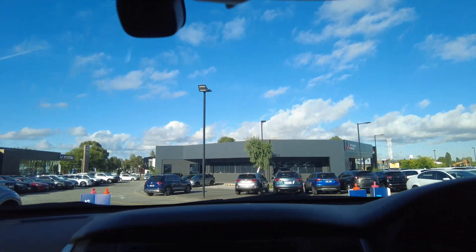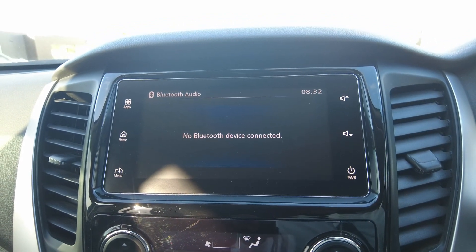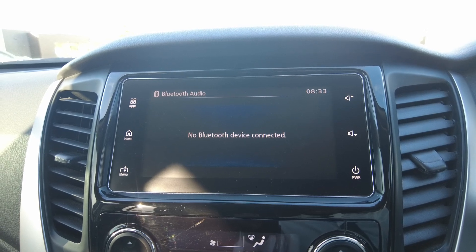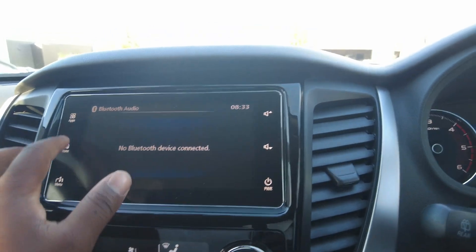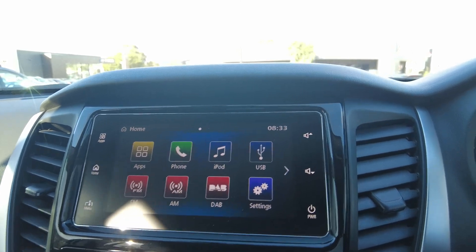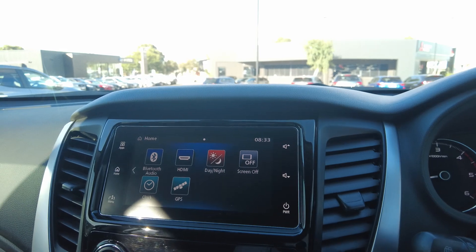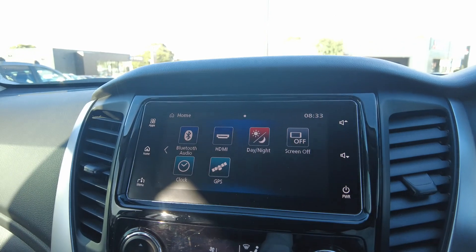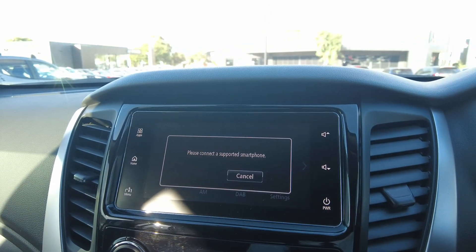Coming into the entertainment unit — this is a really user-friendly entertainment unit. It comes with Bluetooth audio as well as Android Auto and Apple CarPlay, which is a lovely convenience feature. Everything is working as it should be, nice and smooth, with no delays. There's the Bluetooth. You've got your GPS as well — satellite navigation — and your apps once your phone is connected.